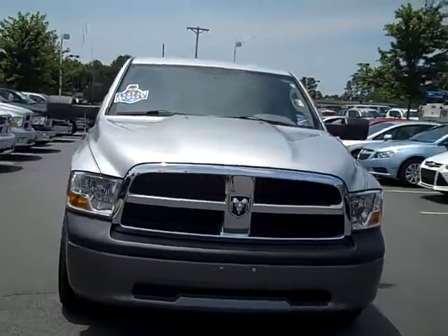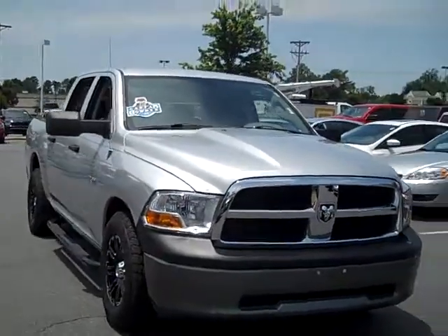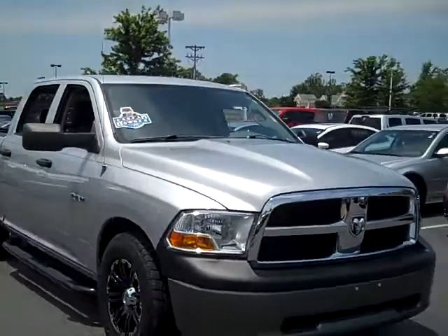For added convenience, this Ram comes with side steps to make getting in and out of your truck a breeze, and cruise control to make your trip as comfortable as possible.